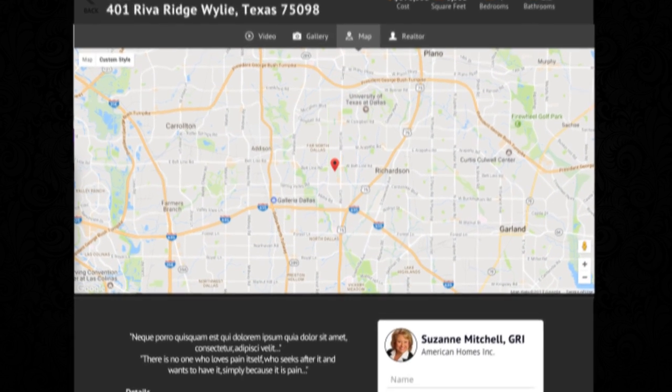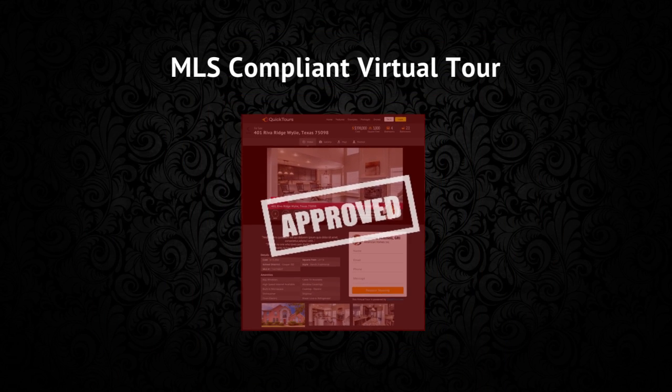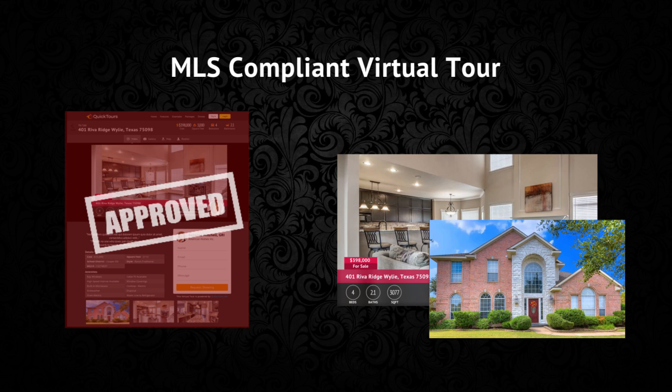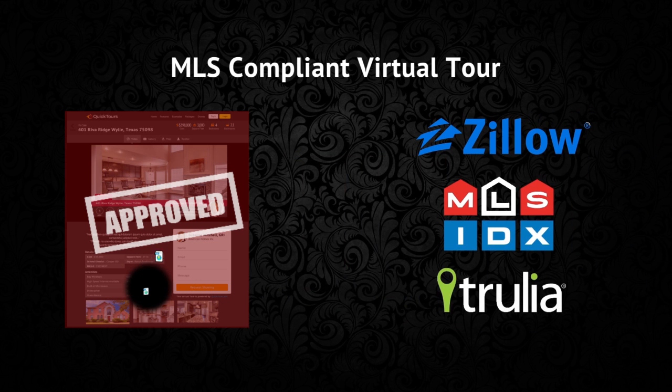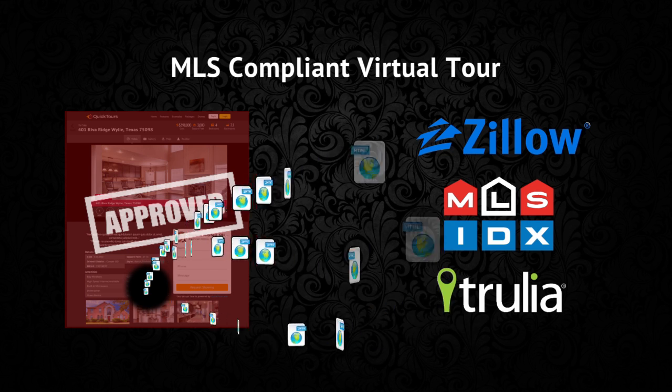We want to drive traffic, get more leads and sell more homes. Your MLS compliant virtual tour combines all of your media — your photos, your video and your cinemagraph — packaging it and sending it out to the biggest real estate websites with the most traffic.